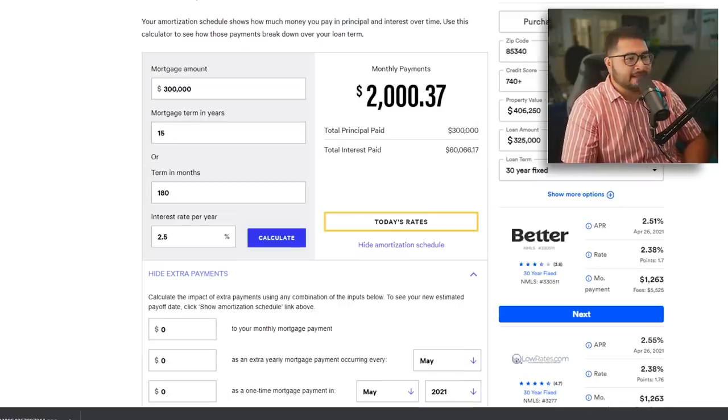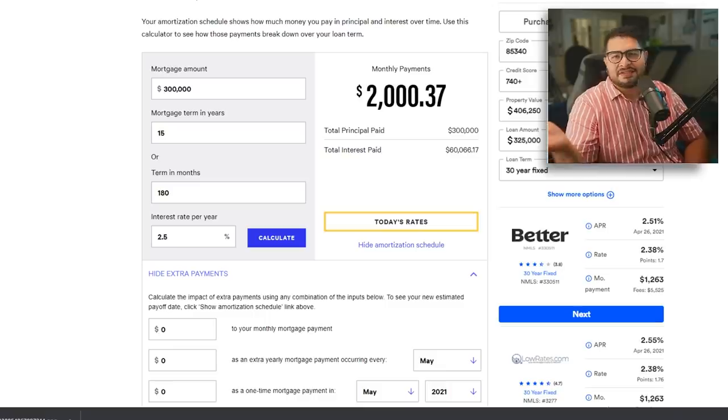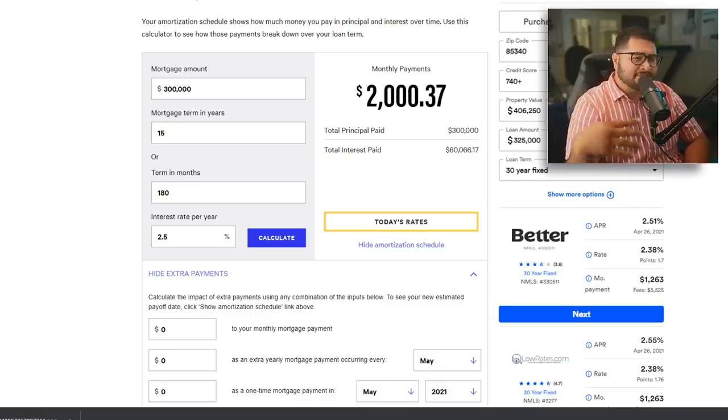Let's just imagine we're buying a $330,000 house and we put 10% down, which is $30,000 down, and we're getting a $300,000 mortgage. Traditionally, this is how it would work.